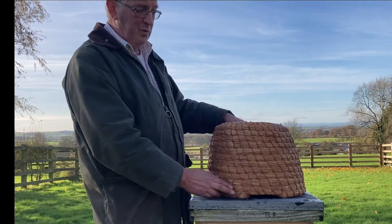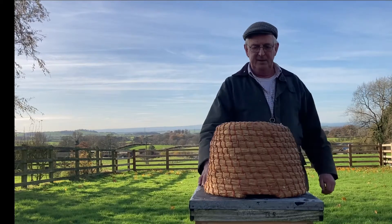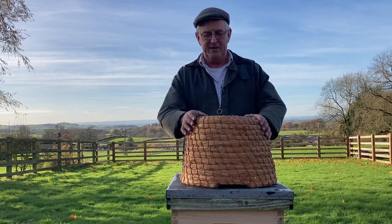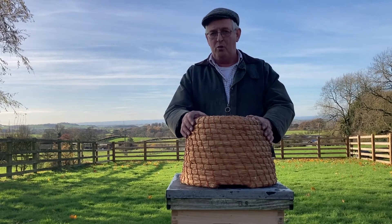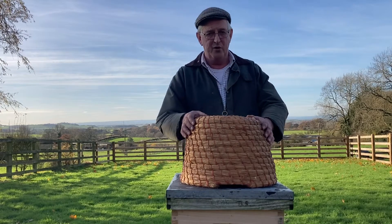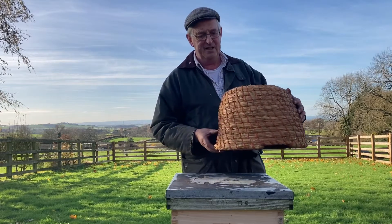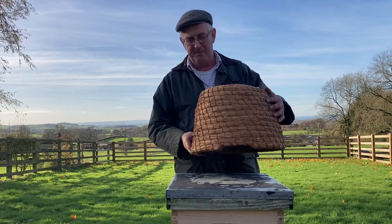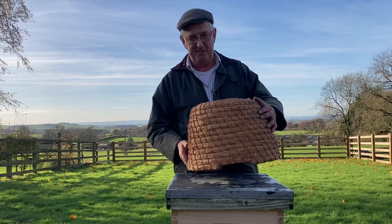Sometimes the skep was set into recesses in walls known as bee boles. The colony would be allowed to develop and during the course of the summer they'd gather honey. Then towards the end of summer, a hole would be dug in the ground, a fire lit in it, and sulphur thrown onto the fire. The skep was then lifted gently and held over the fire. The sulphur fumes would go up into the skep and kill the bees, so the honey could be harvested minus the bees.